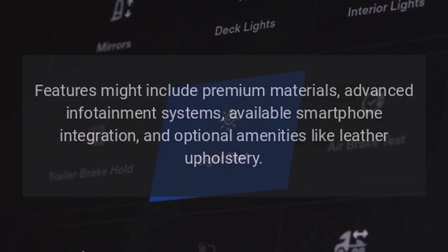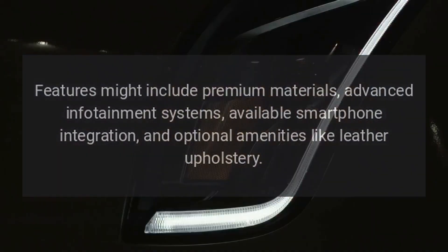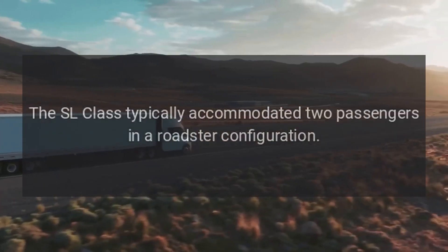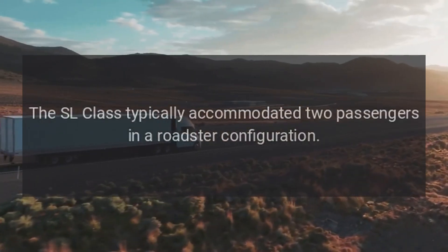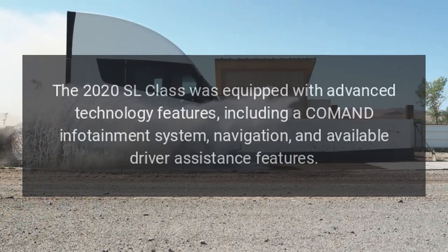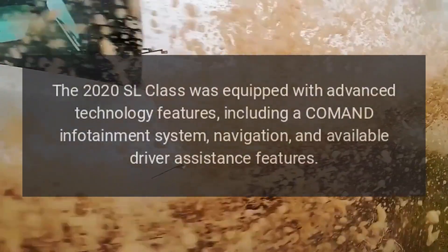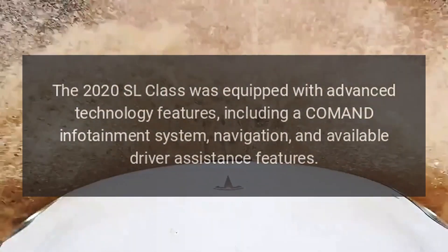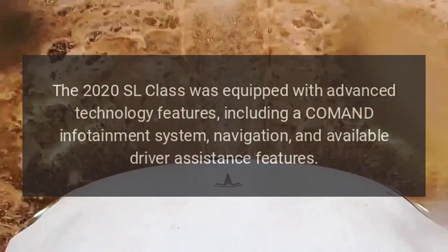Available features include smartphone integration and optional amenities like leather upholstery. Seating capacity: The SL Class typically accommodated two passengers in a roadster configuration. Technology: The 2020 SL Class was equipped with advanced technology, including the COMAND infotainment system and navigation.